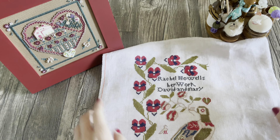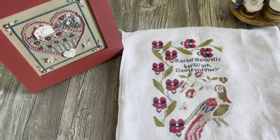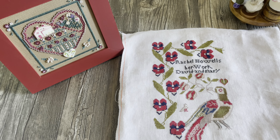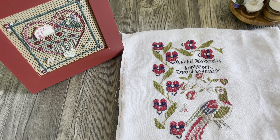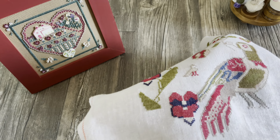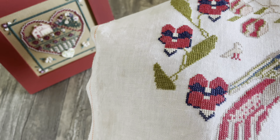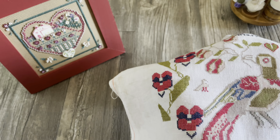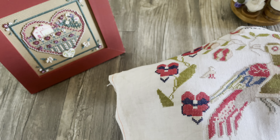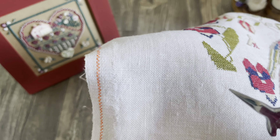Во-первых, я сейчас работаю над дизайном от Scarlet House — вот такая замечательная птичка у меня вышилась, но не до конца. Мне нужно ещё вышить ей немножко крылышко вот здесь, и она у меня будет закончена. На этой неделе я планирую ещё немножко повышивать этот дизайн — может, листочек, может, цветочек — чтобы к концу апреля у меня был готов полный лист с этой работы.